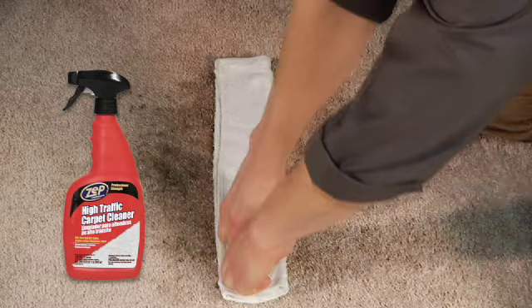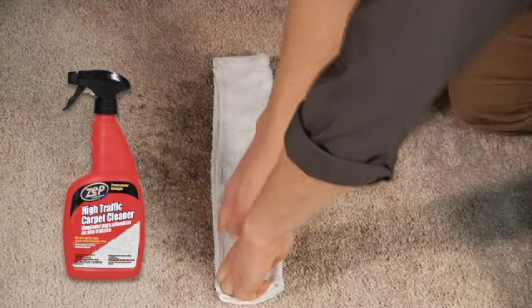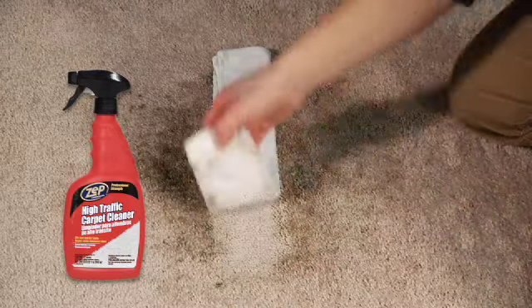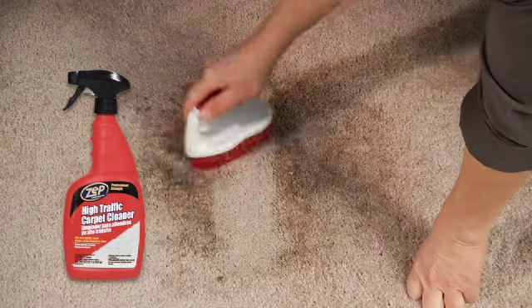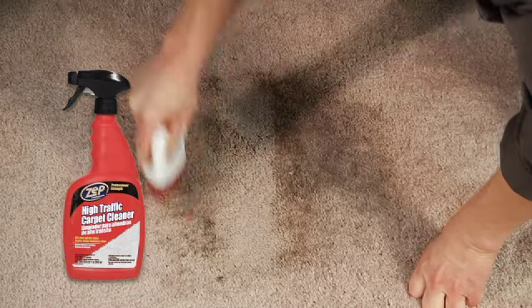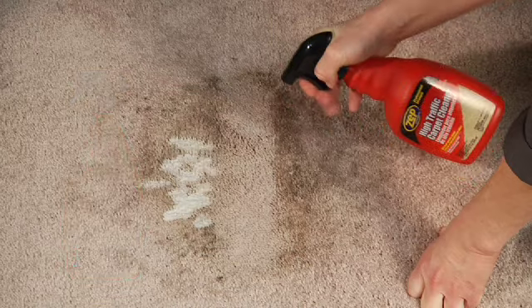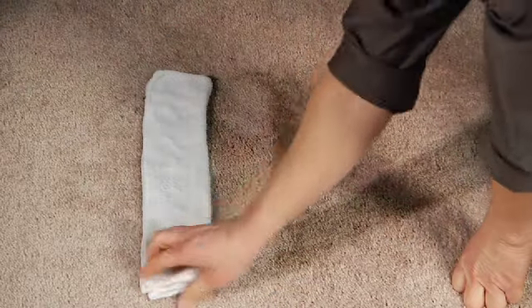For spot cleaning tough stains, blot up excess spill before spraying the spot. Allow a few minutes for it to work, then blot clean with a damp sponge or cloth. For ground-in dirt, use a brush to loosen the dirt before cleaning. The natural enzymes in Zep Commercial High Traffic Carpet Cleaner help remove severe odors.